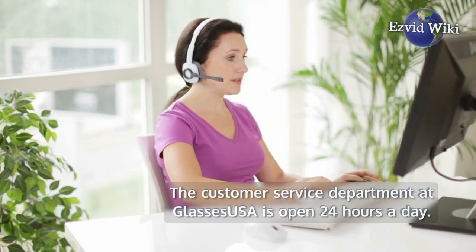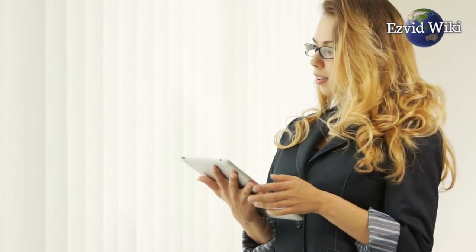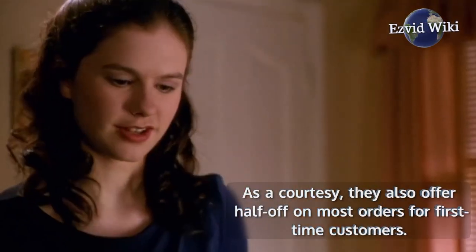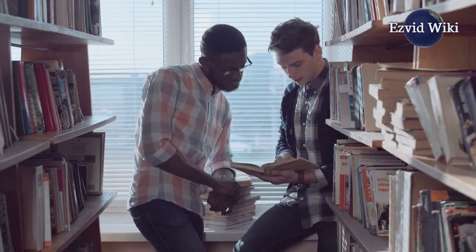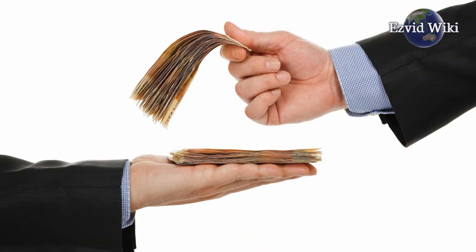The customer service department at Glasses USA is open 24 hours a day, which is a testament to their dedication to their customers. If you have any issues with your order, simply give them a call and they'll do what they can to make it right. As a courtesy, they also offer half off on most orders for first-time customers. Free standard shipping is available in the US and Canada, with affordable rush and international rates available. Refunds can take a bit long to process, but they'll always stand by the money-back guarantee.